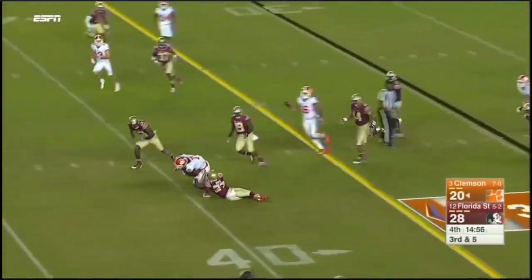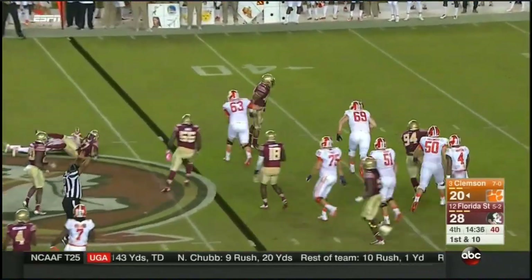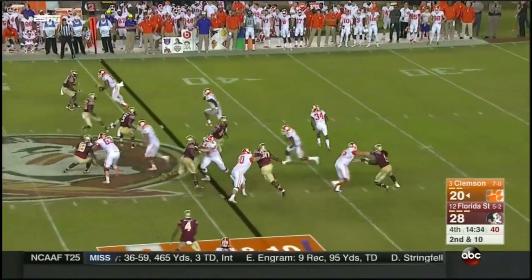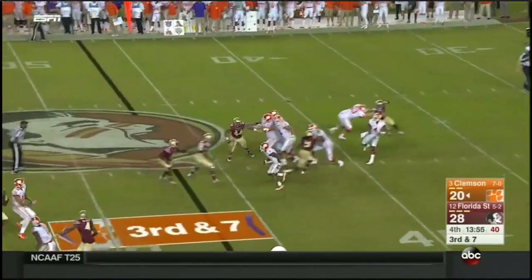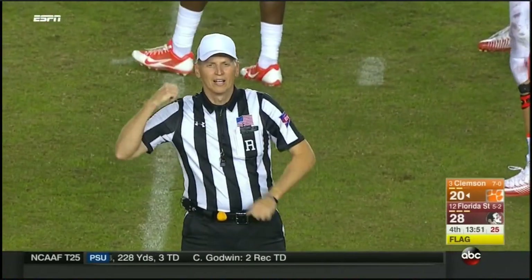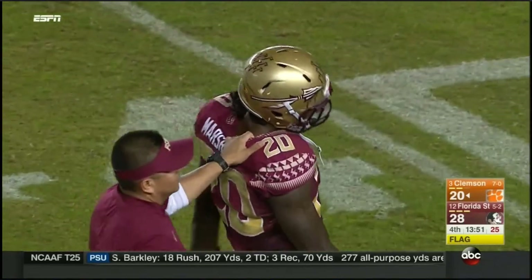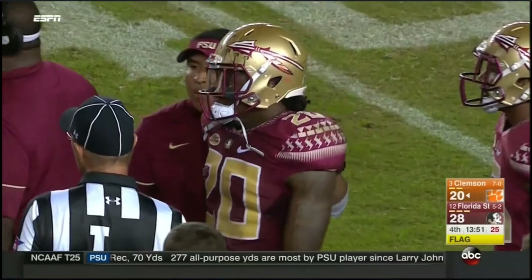This is Williams with a slant. Watson looks right — batted down again by Tabola. It's tough to sack him but you can bat the ball down. Williams makes the catch — personal foul, targeting, defense number 20, 15-yard penalty, first down. Number 20 is ejected for further action.